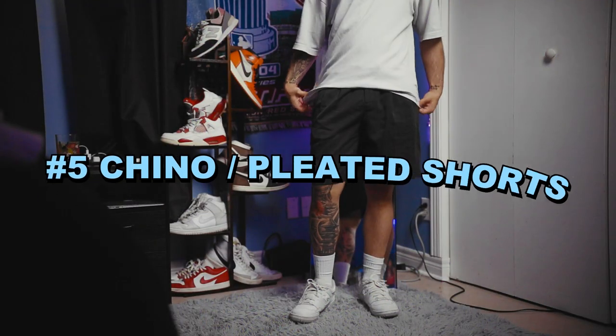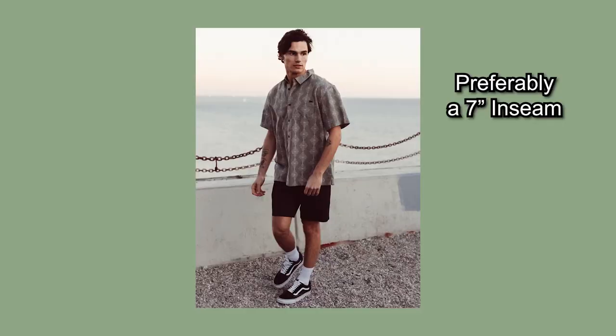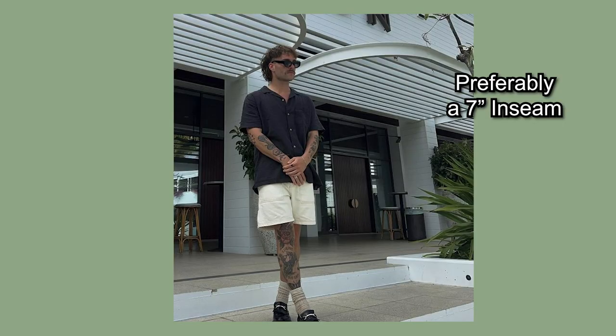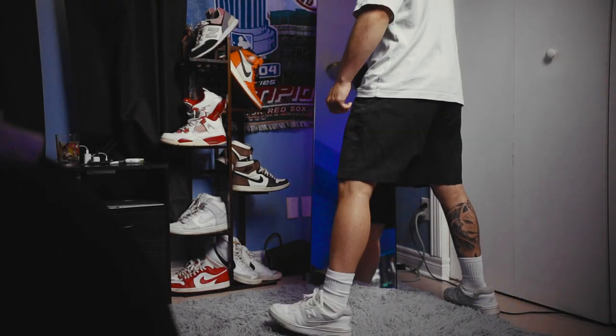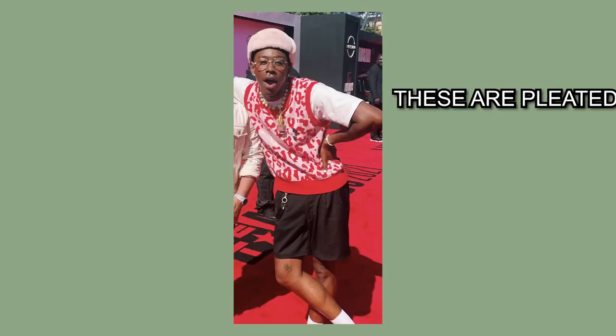Now I've saved one of the best for last, because number five just happened to be one of my current favorites for shorts this summer season: chino slash pleated shorts. You may have heard of these before, and my first thought is always the long Dickies ones. These are the same but once again, if you're able to find a nice pair that fit above the knee, then I'm sure you'll quickly reconsider the chino short. If you're going for a more Tyler the Creator vibe, old money, or even want more options that work for all occasions and outfits, then these shorts are sure to keep you looking clean.